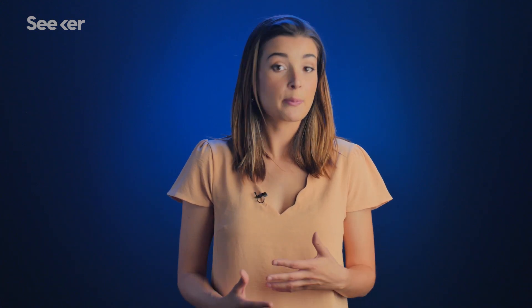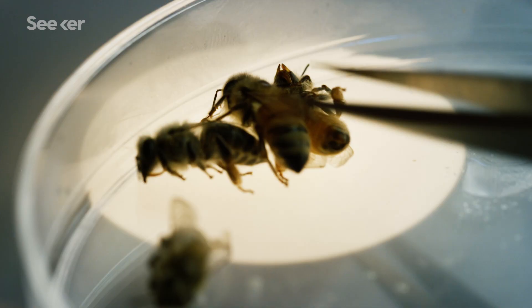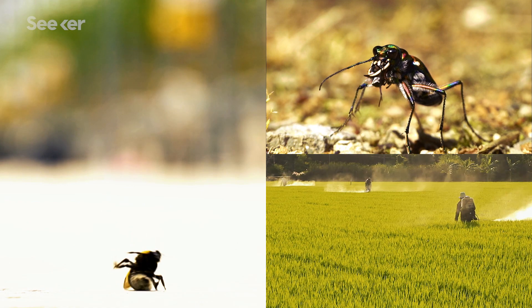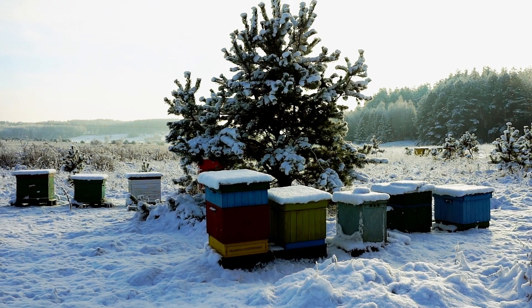We still haven't pinned down the exact cause of CCD. But researchers agree that a mix of the perilous four peas was likely to blame: parasites, pathogens, pesticides, and poor nutrition. And though reports of CCD itself have waned, those four factors combined are still a major threat to bee health. The Department of Agriculture makes surveys every year to see how many colonies survive the winter months.